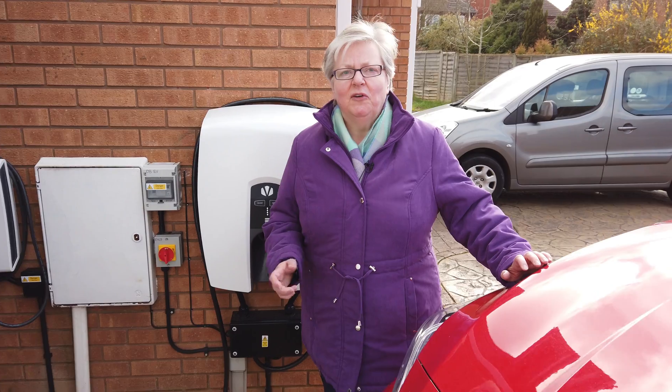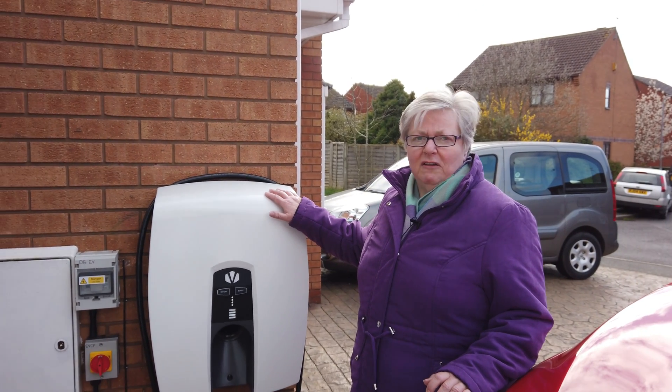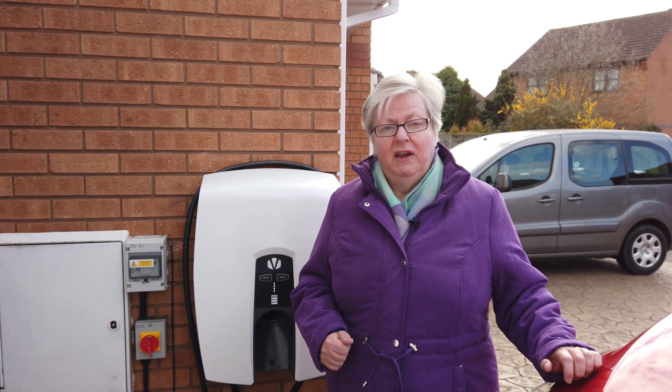Hello again. When we recorded our last video we promised we would come back and let you know how we were getting on with vehicle to grid. That's been a bit difficult up until now because we had a period from the 17th of December to the 6th of January when the machine refused point blank to export anything. So here we are now — we've got the results from January and February to share.